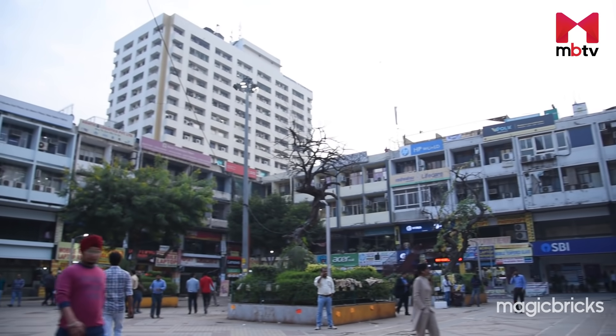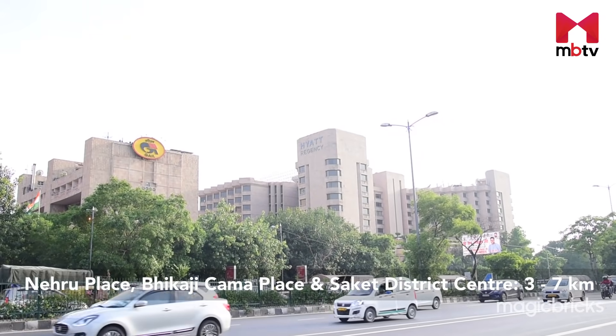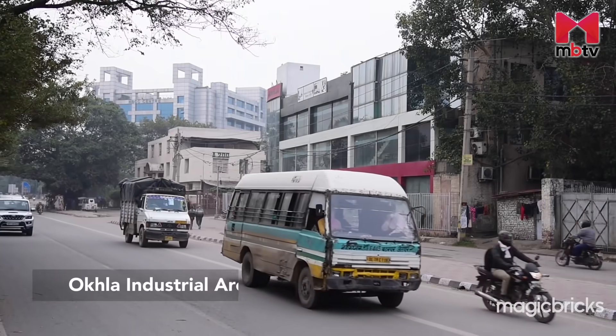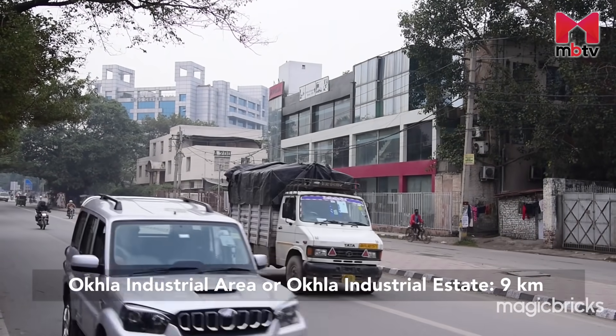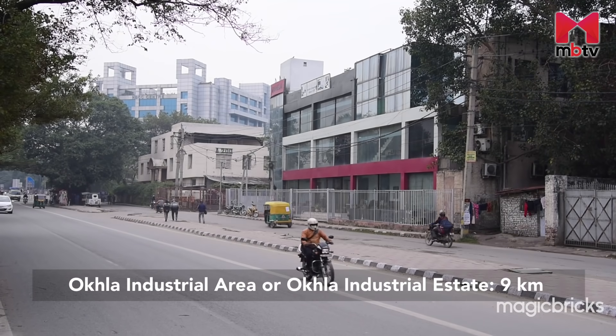There are several offices within the locality. Besides, Nehru Place, Bhikaji Cama Place and Saket District Centre are located 3 to 7 km away. Okhla Industrial Area or Okhla Industrial Estate is situated about 9 km from Defence Colony and is easily accessible.